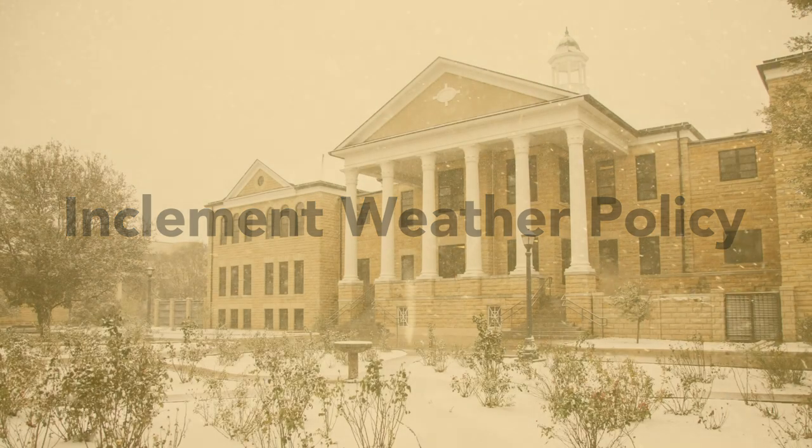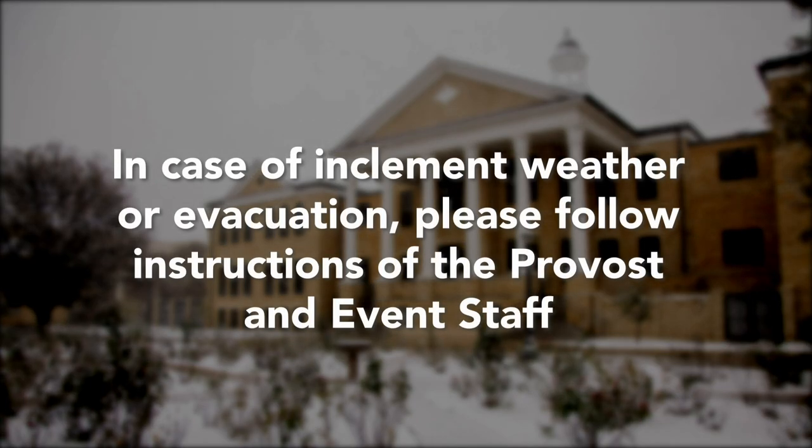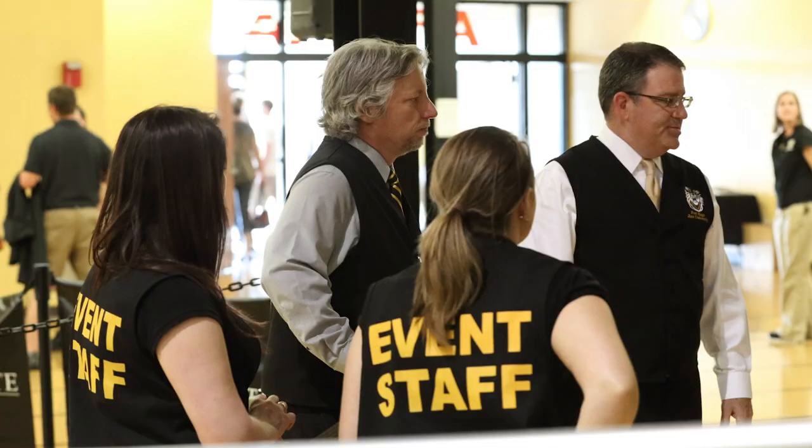In case of inclement weather or if there is need to evacuate the building, a University Police Officer will inform the Provost. Explicit directions on what to do would be issued by the Provost. Listen calmly and follow directions given at that time — event staff will direct you. In the event commencement is canceled due to weather, it will not be rescheduled, so graduates will be invited to participate in the May ceremony.